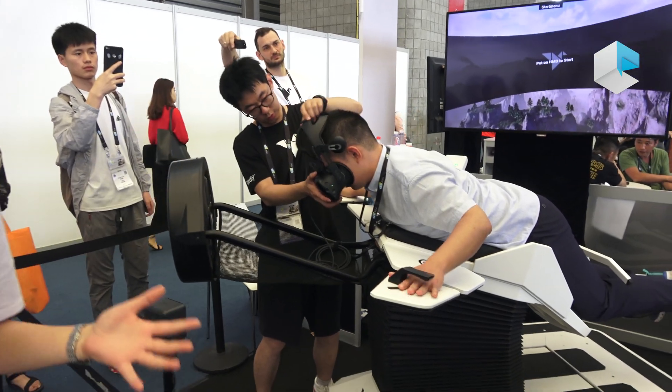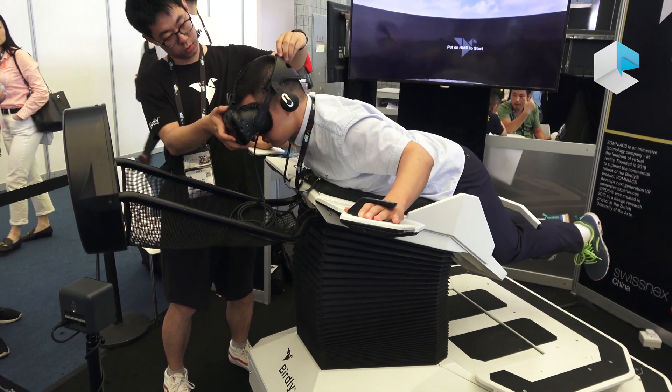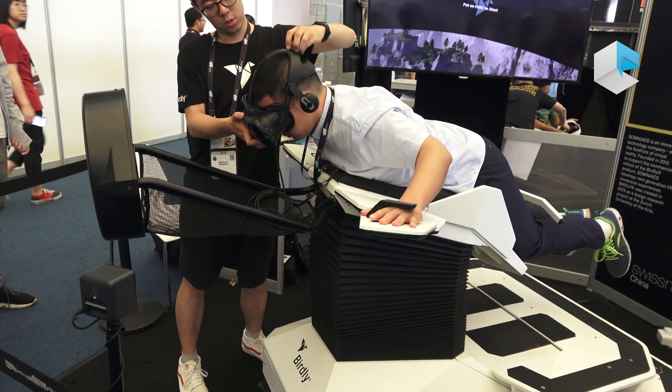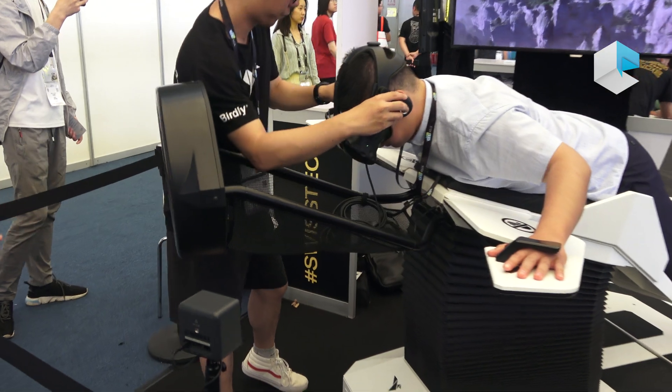Basically, it's a four-body immersive virtual reality simulator. You can see how this works. The user takes control of himself by these wings, and also you can see on this machine we have the hot wing to the fan here.